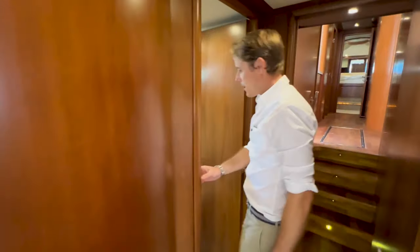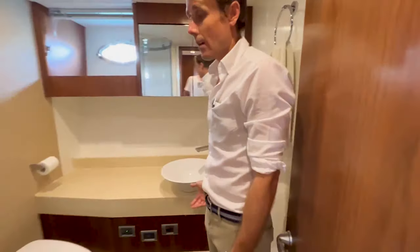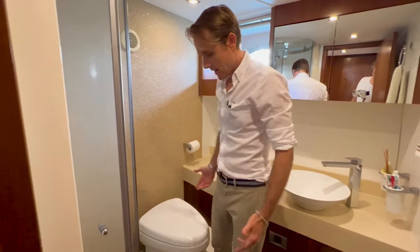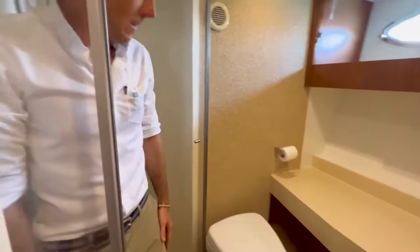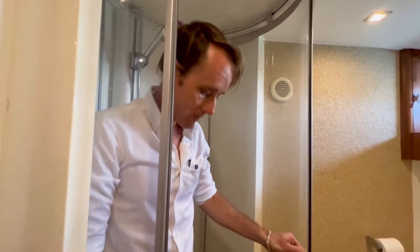Here we have the en suite, which is a nice size — a very nice sized shower and a spacious head altogether. You can see it's a sliding door version.